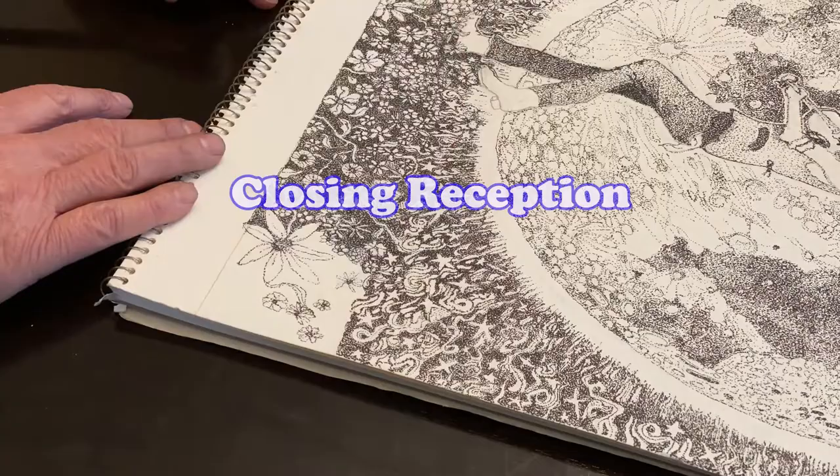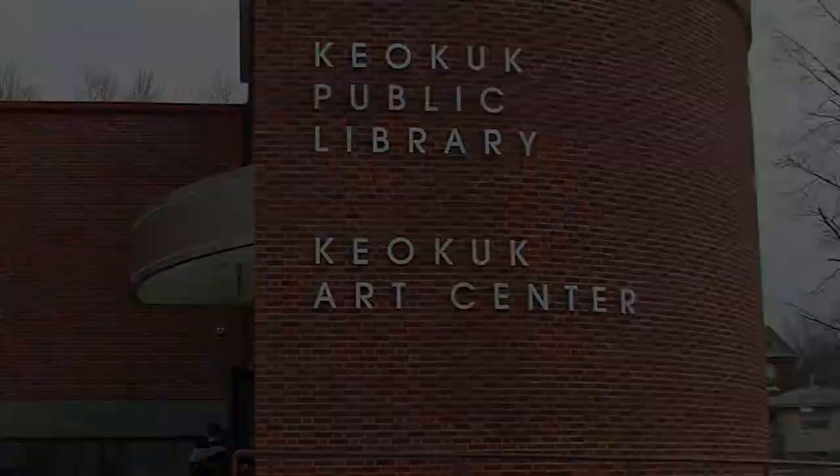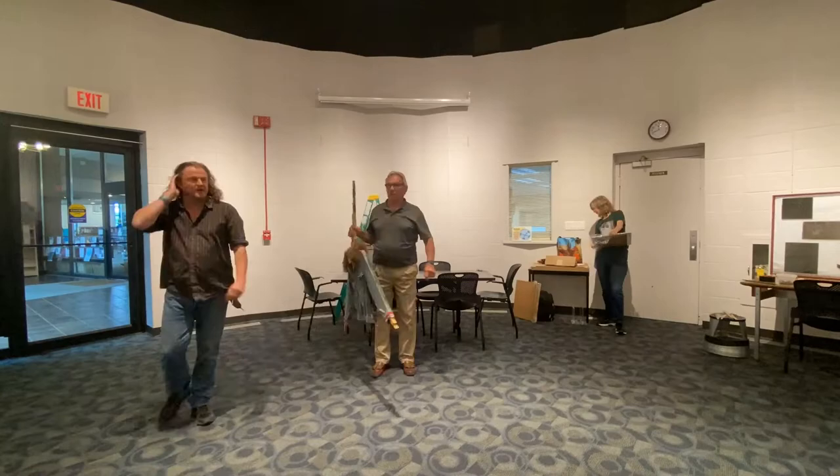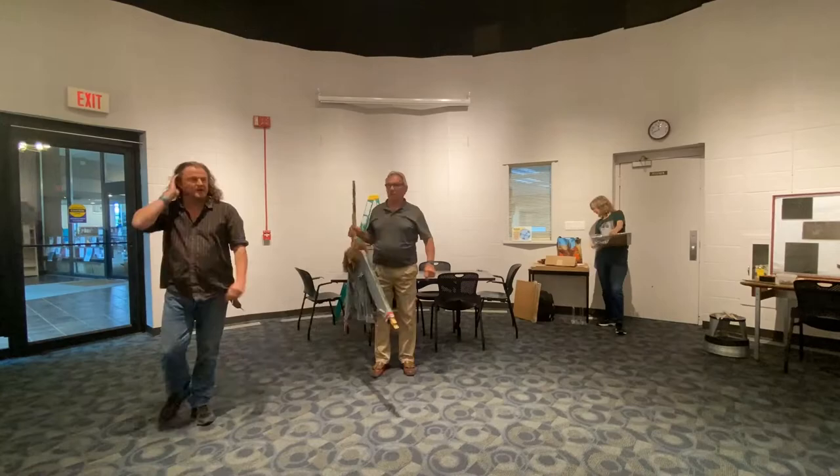Marty has been hard at work, so come celebrate his success at the closing reception Saturday, June 25th from 5 to 7 p.m. at the Keokuk Art Center. To save and share this information and see the artwork, visit martinmccormick.com.